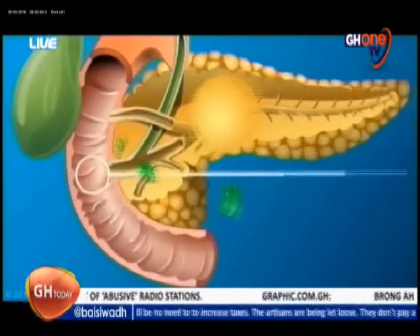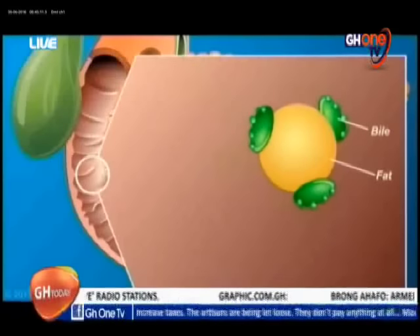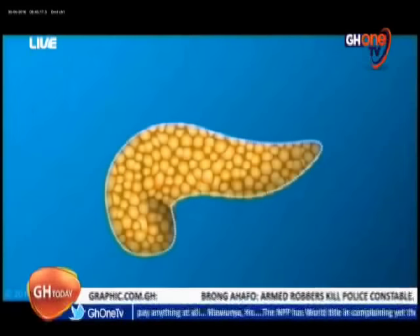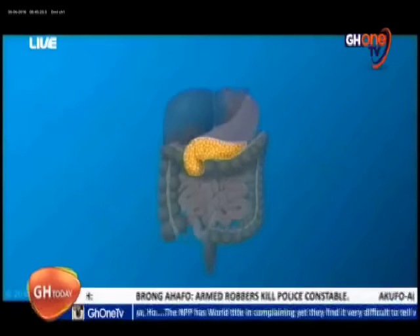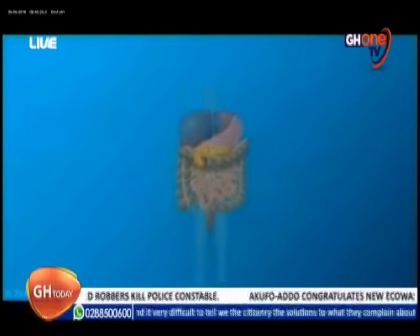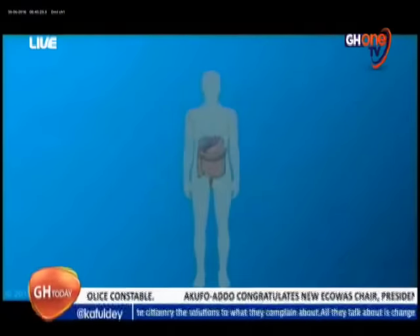How does somebody know that they have diabetes? For you to know that you have diabetes, you have signs and symptoms. The word diabetes also relates to copious urination — frequent urination. The average normal human being is supposed to urinate not more than 2.5 liters in a day. Any time it goes beyond 2.5 liters at the end of the day, you are becoming diabetic. So if you are urinating now, then the next five minutes you are going again, next five minutes you are going again — it's the same thing. When it goes above the big bottle of water in a day, it's said to be abnormal.